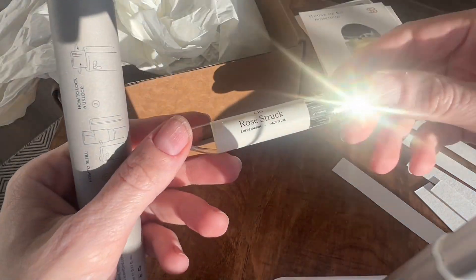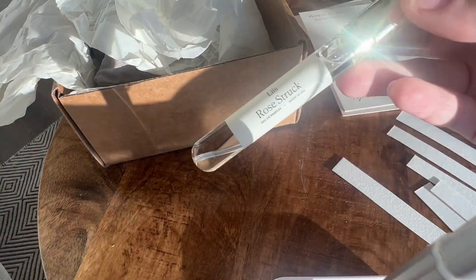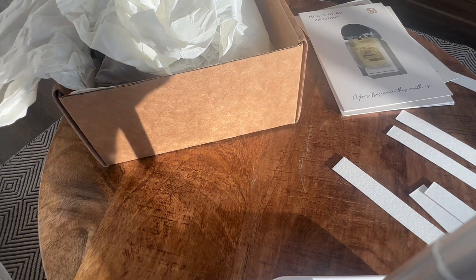Next, we have Lise Rosestruck. I really enjoy Bow by this brand, and I enjoy their bottle aesthetic — it's very clean and fresh. So, Rosestruck.